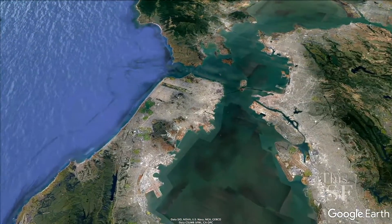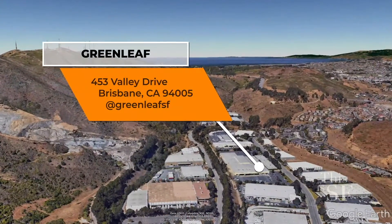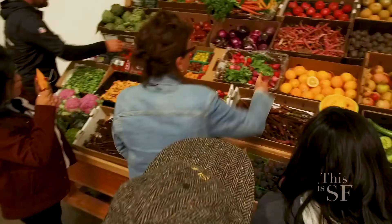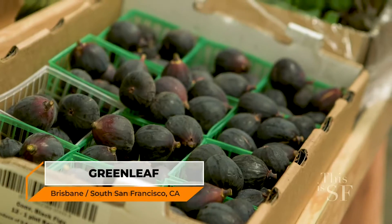The best meals start with fresh ingredients and that's exactly what this next place delivers. As the top foodie city in America, San Francisco takes farm-to-table very seriously and Greenleaf has been a big part of the movement since 1976. They work with local farmers to deliver high-quality products to chefs throughout the Bay Area.